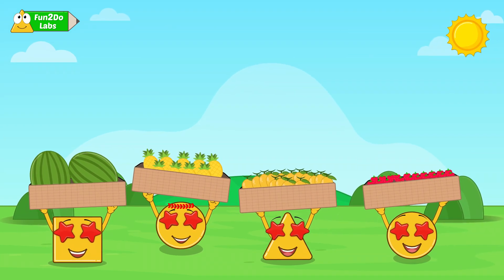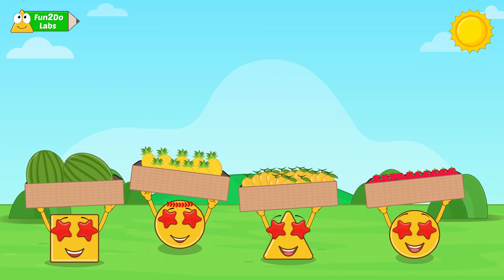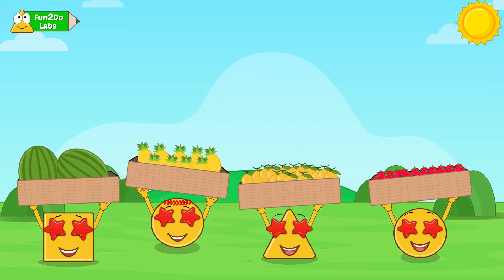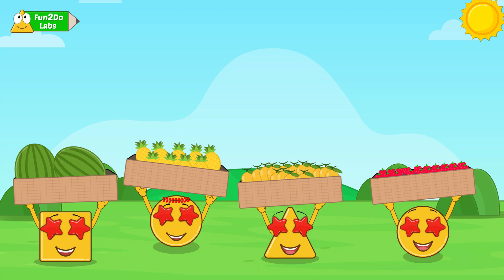Kids loved playing with the wheel of numbers. This is a meaningful day of learning number names and receiving wonderful gifts.